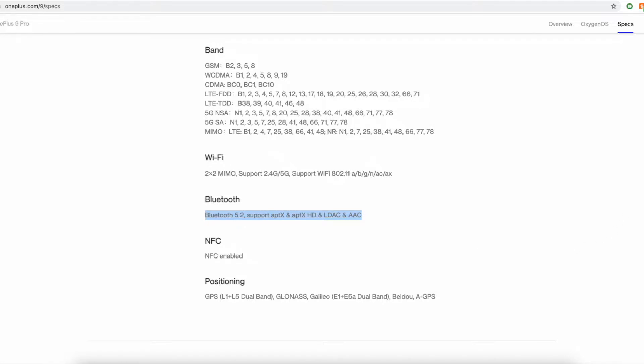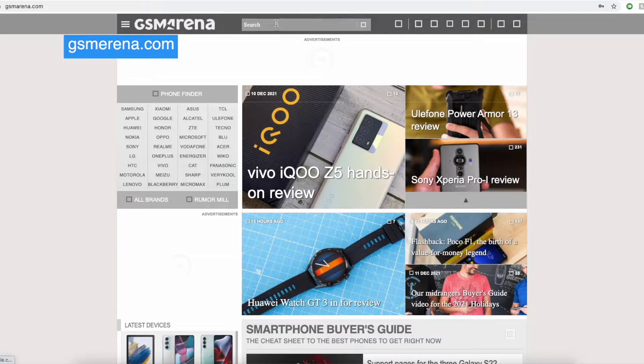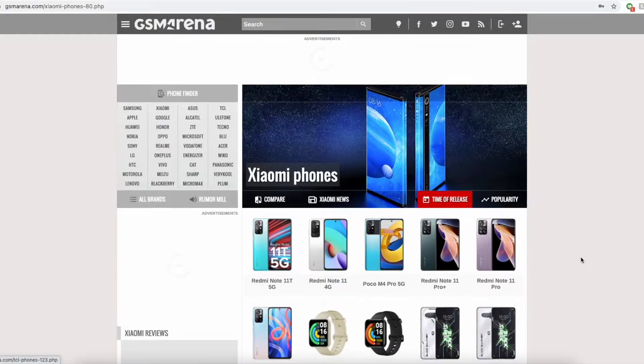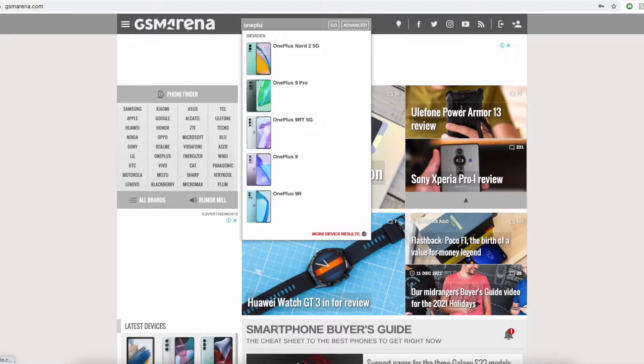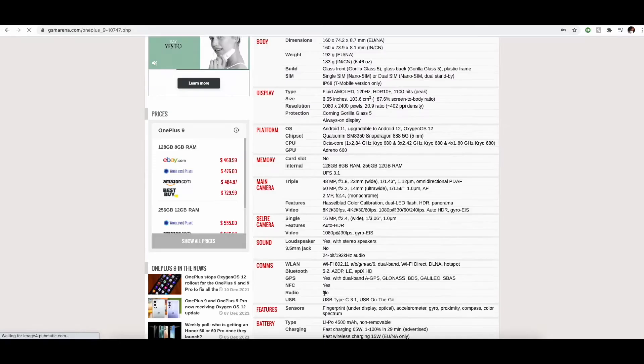If you can't find your phone's model on your vendor's website, then try gsmarena.com. It is a website with the latest database of smartphones in the world, and chances are that your phone model is already listed. Open the GSMArena website, search for your phone's model, and then check for the Bluetooth version under the Coms field. As you can see, it's showing 5.2 with my OnePlus 9.